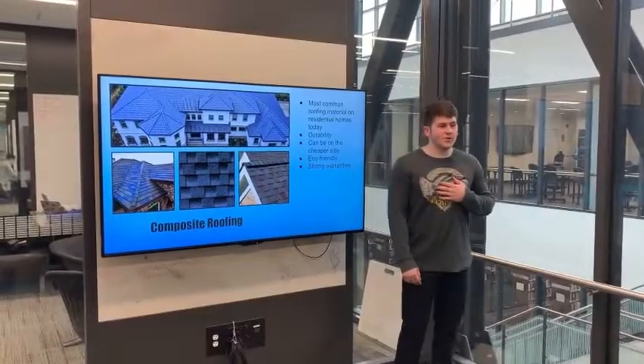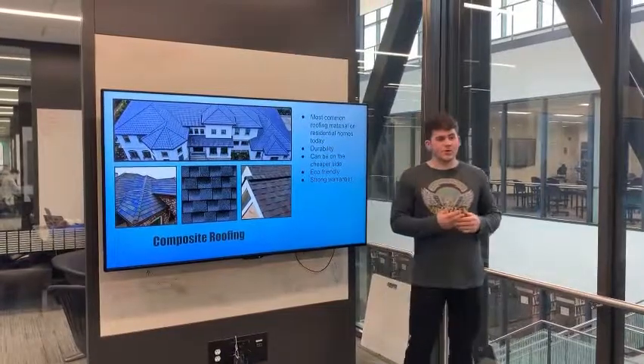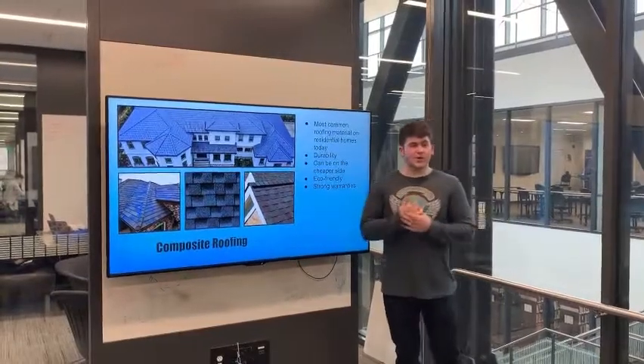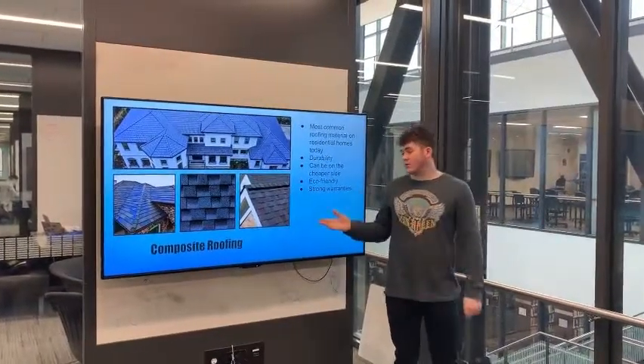Hello, hunters. I'm Brandon Burbridge, and I recently started a new startup called Burbridge Roofing. I saw that you guys needed a house on 1016 Bond Street roofed, and I would like to pitch my roofing material — composite roofing — to you.